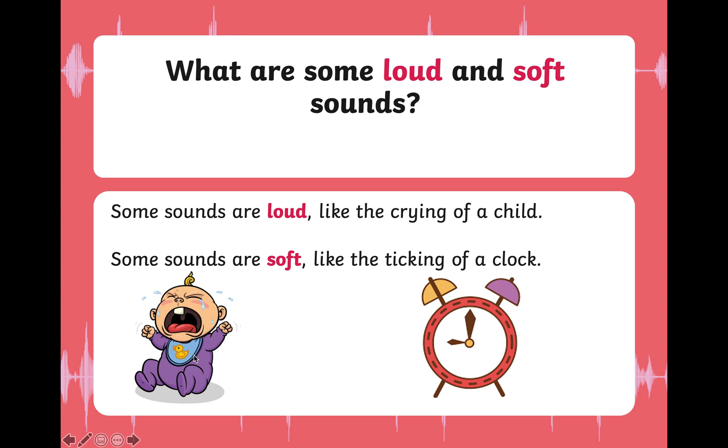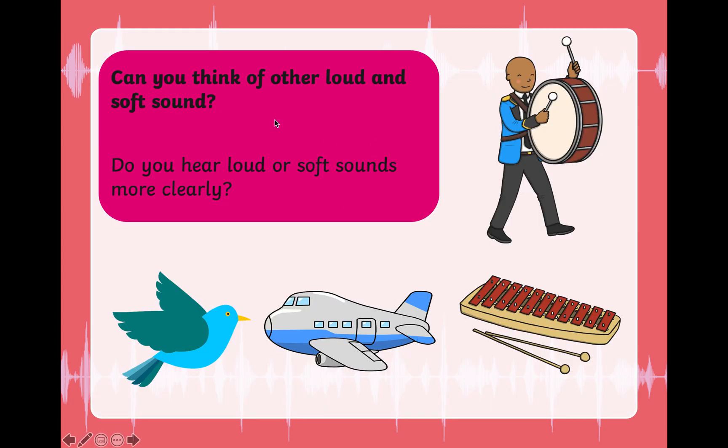The crying of the child is a loud sound — the child is the source of a loud sound. The ticking of a clock makes a soft sound — the clock is a source of sound. But they both make different types of sound. The baby makes a loud sound and the clock makes a soft sound. Now you will be able to understand the difference between loud and soft sounds.